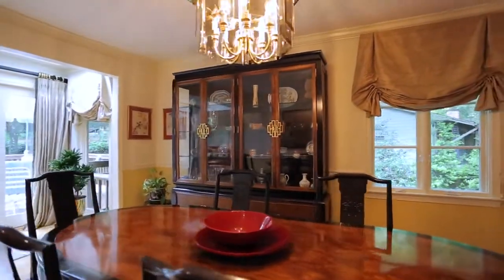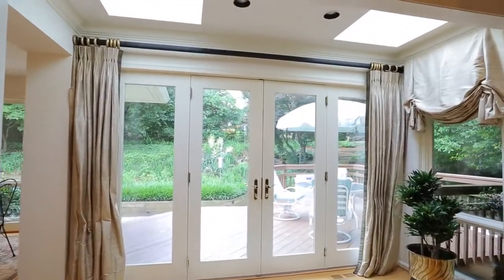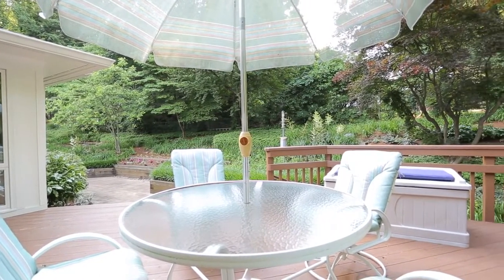I've done sit-down dinners, and I've also had events where we've had caterers with tables outside. If you enjoy entertaining, it's going to be a great place for you to live.